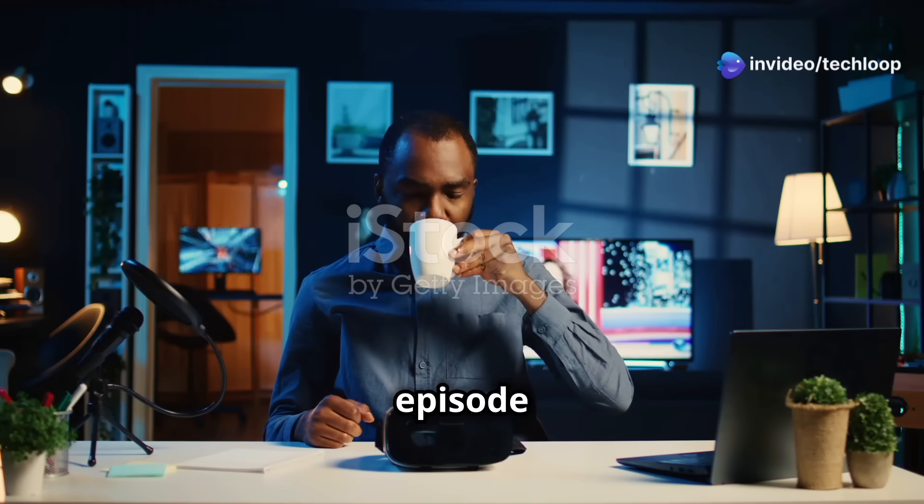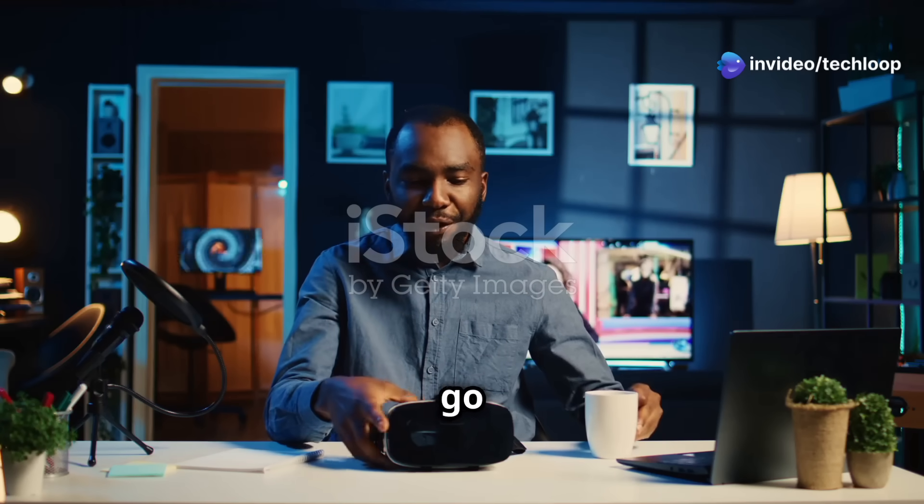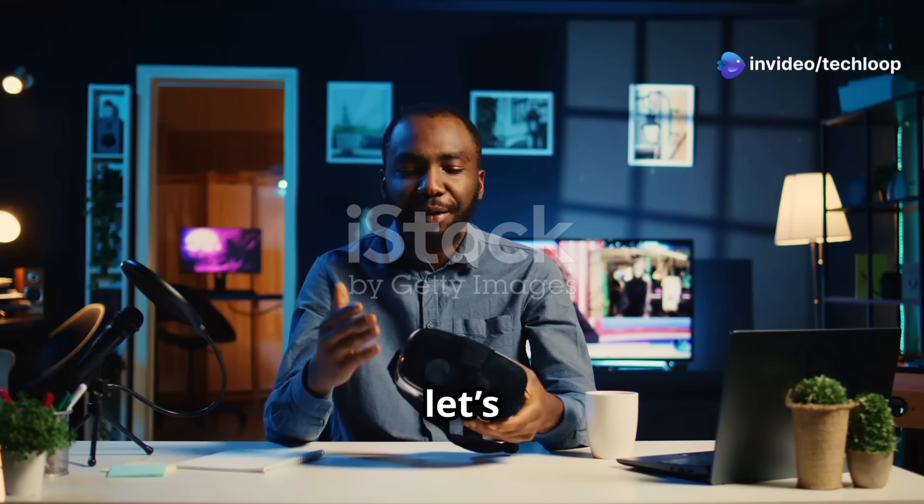I'll show you how in this episode of Assistance Tech, so go ahead and leave a like while you're here, and let's get started.